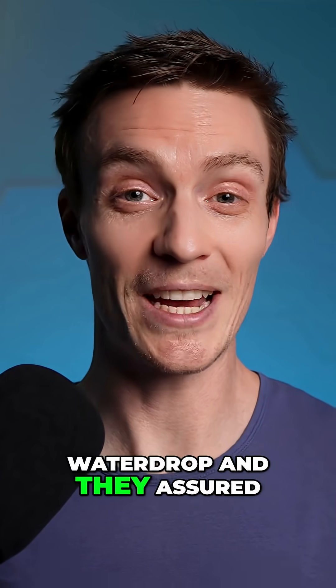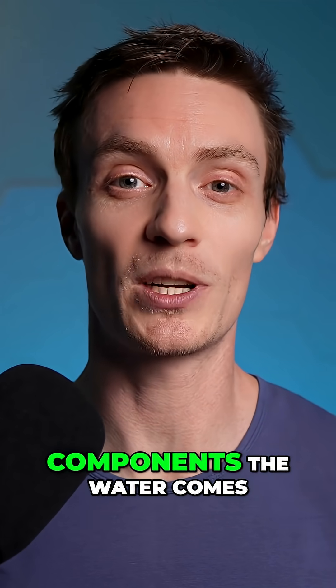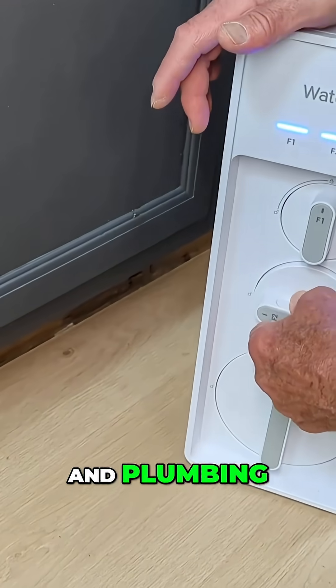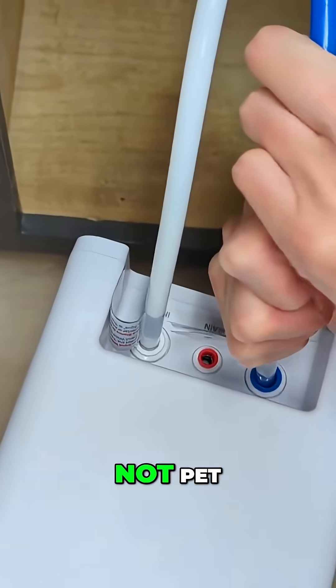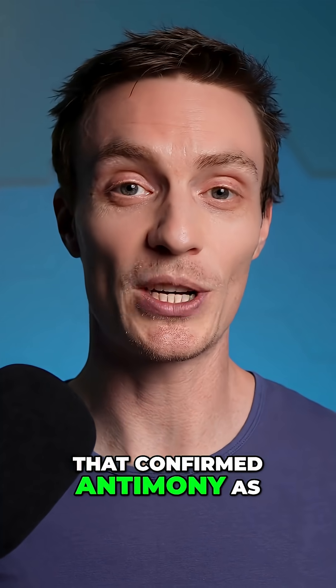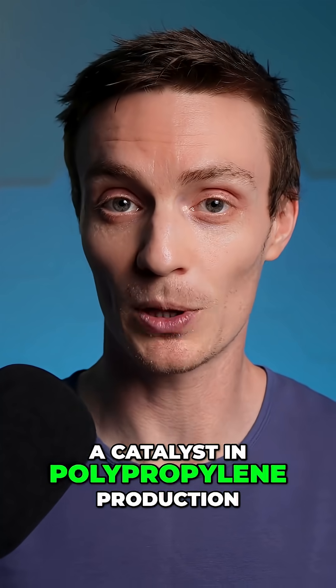I reached out to Waterdrop and they assured me that the internal components the water comes into contact with, including the filter housings and plumbing, are made of polypropylene, not PET. Now I couldn't find any data or studies that confirmed antimony as a catalyst in polypropylene production.